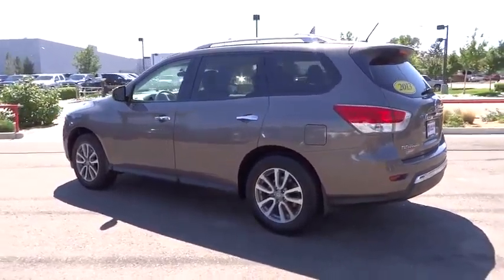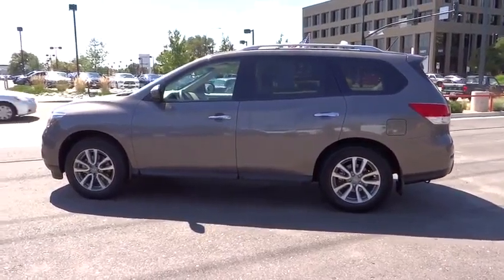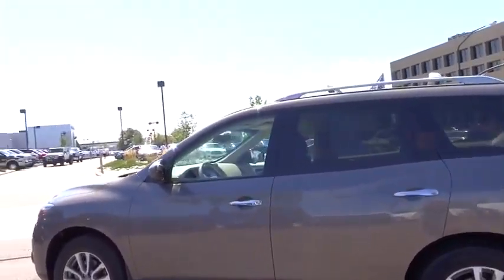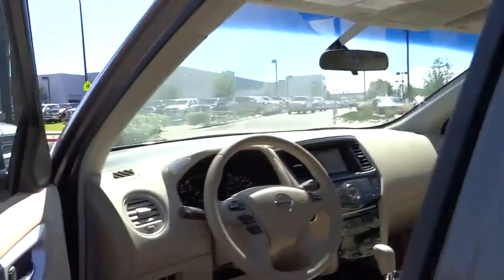This vehicle is Carfax certified, one owner, and qualifies for Carfax's buyback guarantee. This vehicle offers reliability and good looks at a great price. So come in and take a test drive today.